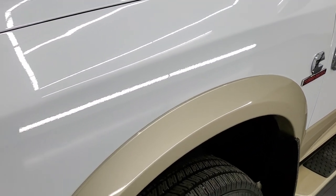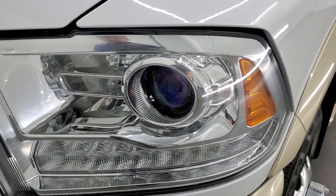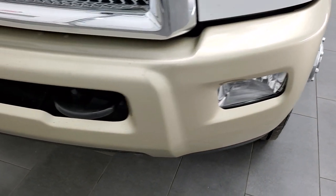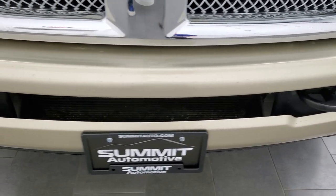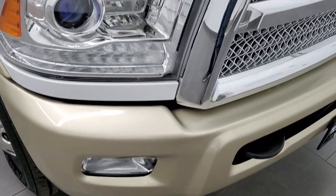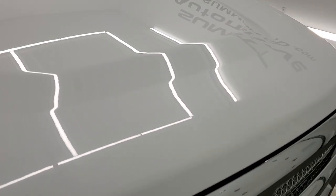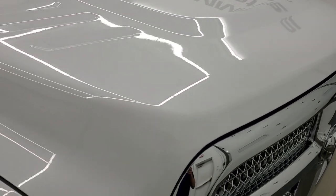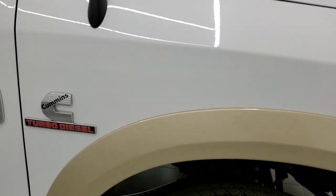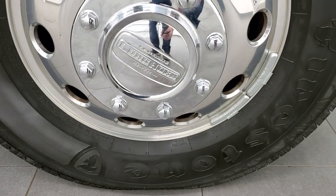Front fender is in excellent condition, no major dents or dings. It does come with the projector lamp headlamps, LED running lights, and factory fog lights. You get the painted bumpers with the Laramie Longhorn edition — no major dents there and the hood looks really good. Passenger side front fender looks really good as well, no dents, and the passenger side rim has no major scuffs or scrapes.